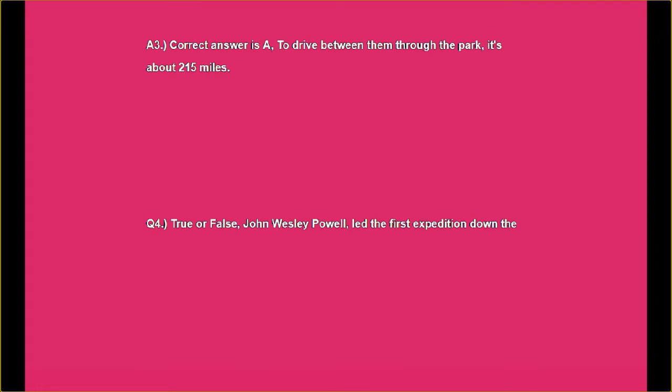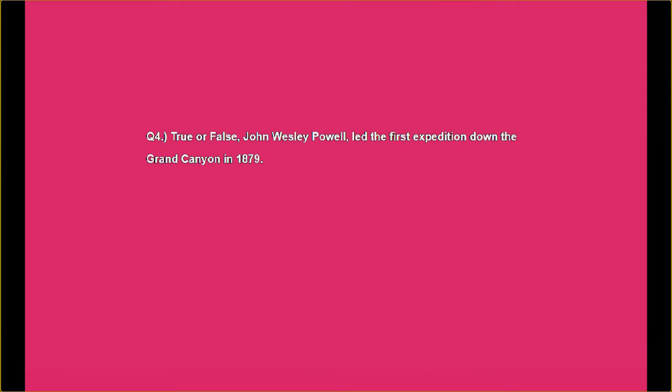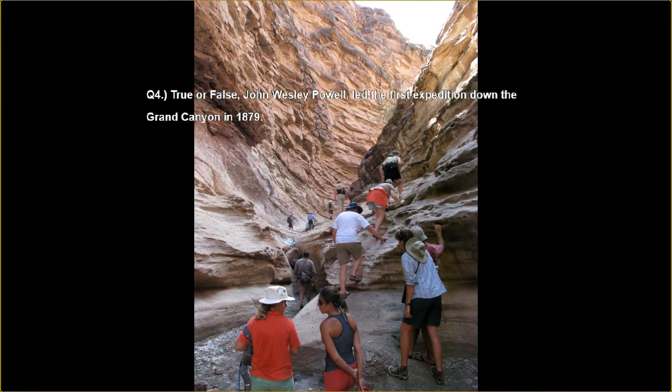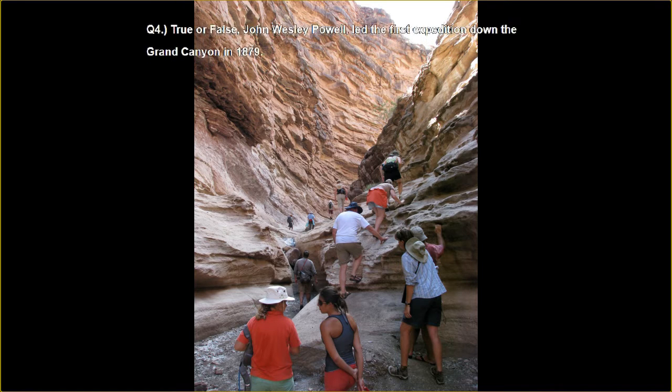Question number four, true or false: John Wellesley Powell led the first expedition down the Grand Canyon in 1879. If you haven't already, hit the like and subscribe button along with the notification bell — they're all just down below this video.